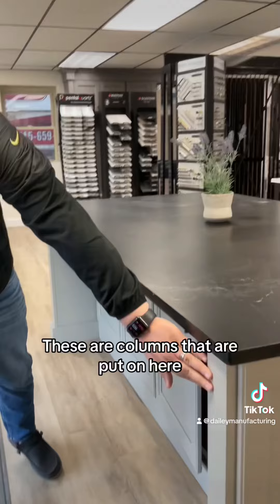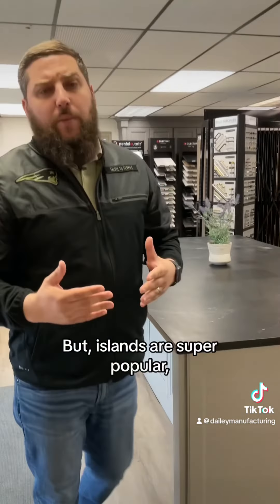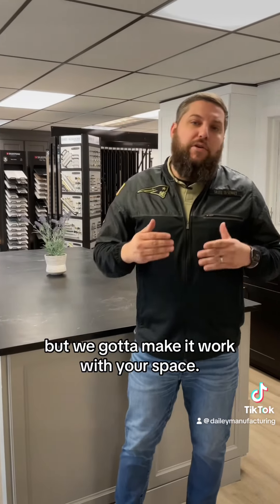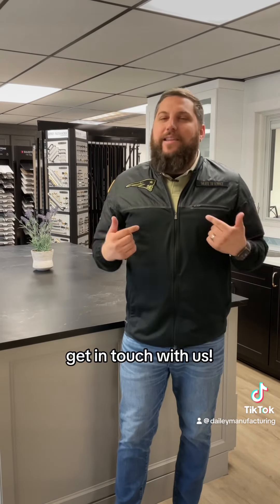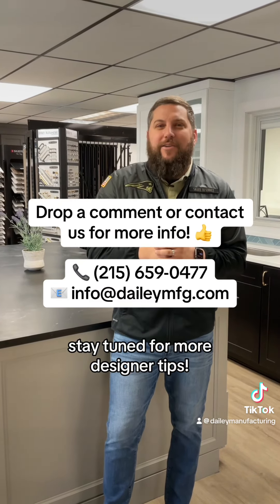These are columns that are put on here that you can do as well if you have the space. But islands are super popular — everybody wants an island — but we've got to make it work with your space. Not everyone can get the island that they really want. If you're interested in getting an island, get in touch with us, leave a comment, give us a call. Stay tuned for more designer tips.